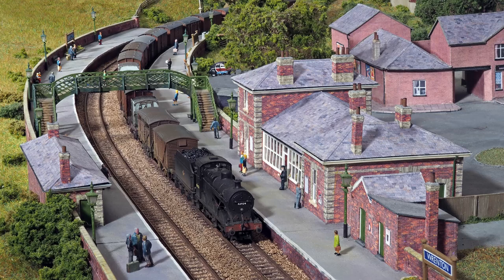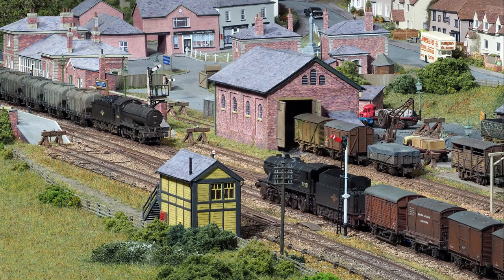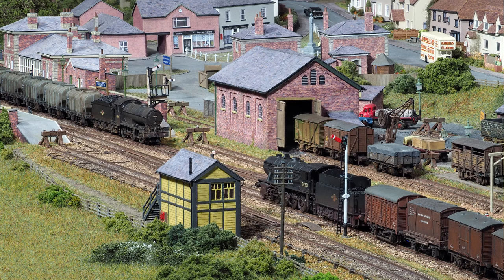A Midland 4F takes its turn with the goods. And another Midland region intruder, an Ivatt 2MT. Moving away from the station, we see the signal box and some of the goods yard. And further back again, as City of London passes and much of the goods yard comes into view. But perhaps that's a scene for another video.